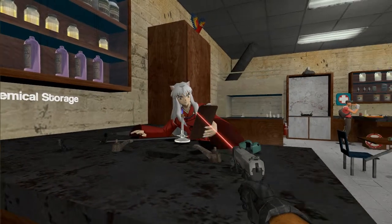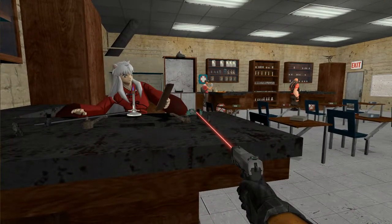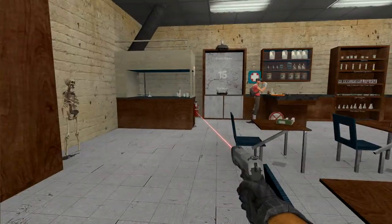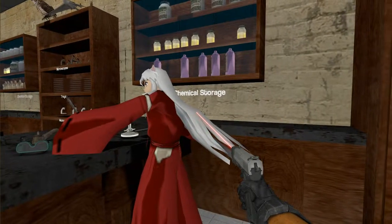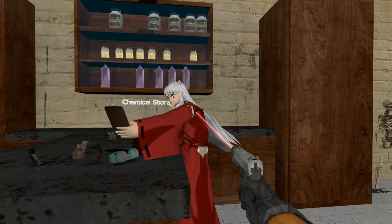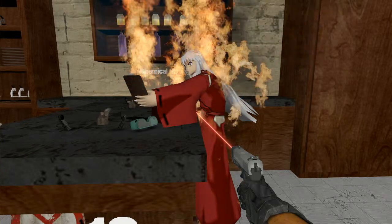He has a Bunsen burner going and it's lit — you can see the lovely blue flame right there. He's also leaning over it and not wearing eye goggles. Since he is leaning over the Bunsen burner, he runs the risk of catching on fire, and as you can see, In-you-asha unfortunately has caught on fire. Fortunately, he is a stuntman and was not hurt in the making of this video.